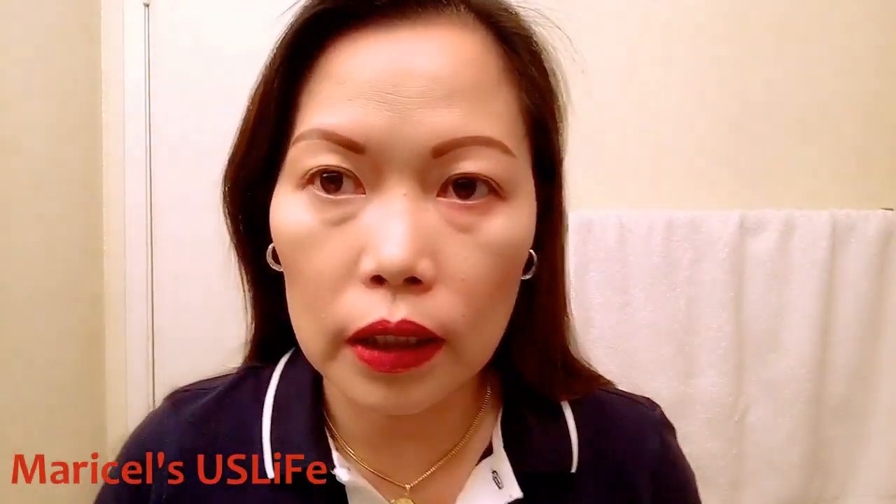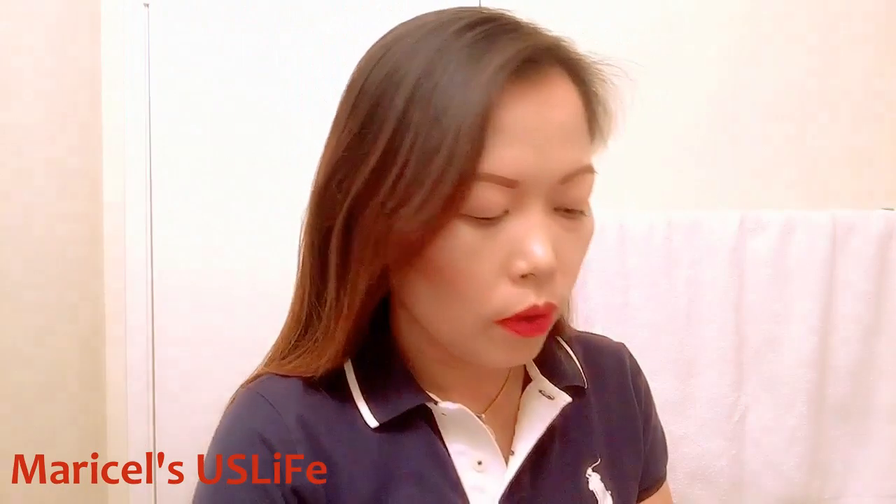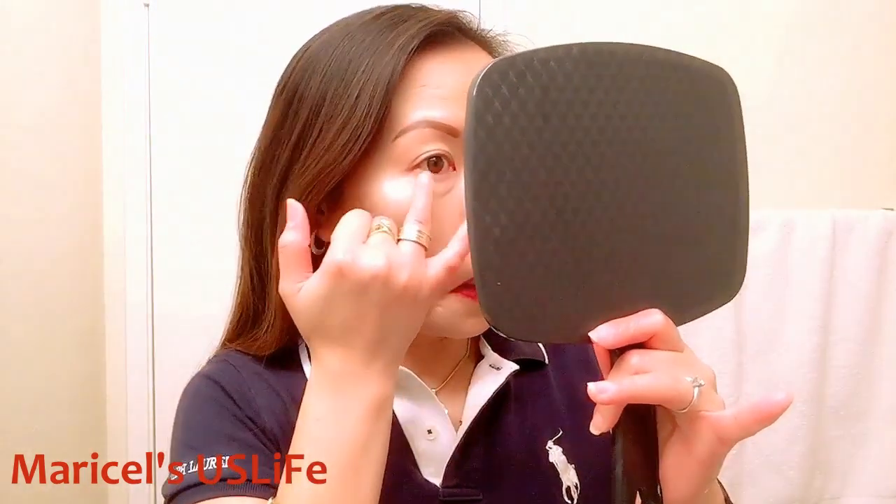Then just tap, tap, tap and it covers some of the darkness. Especially if you didn't sleep well the night before. Since this is a treatment, you can actually use it overnight — you don't need to wash it off with your makeup. You can also add a little more right near your lower lashes.